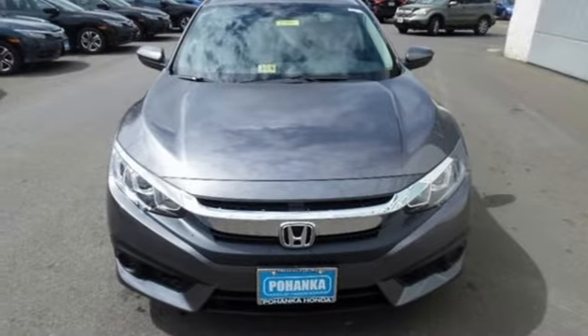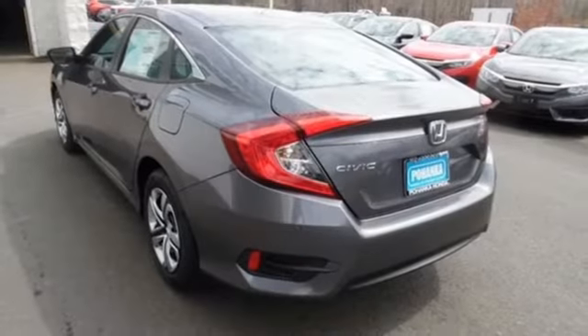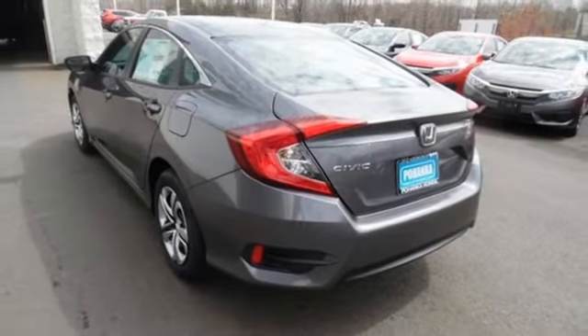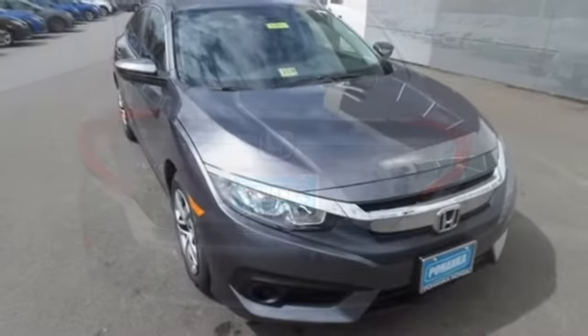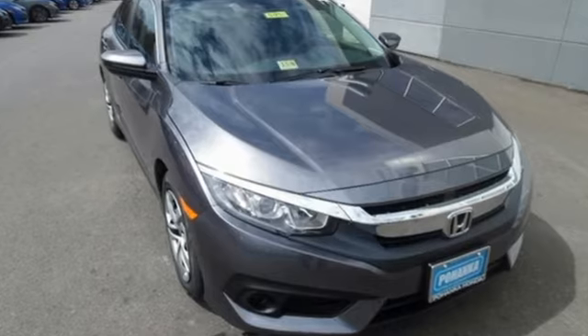The LED daytime running lights create a distinctive impression and climate control, Bluetooth, and USB audio interface make for a more enjoyable ride. Climb inside this overachieving Honda Civic. Drive yours home today.